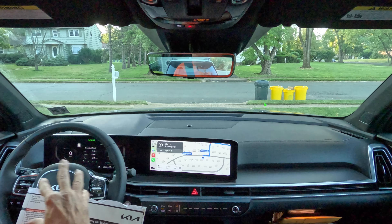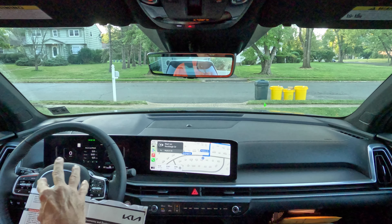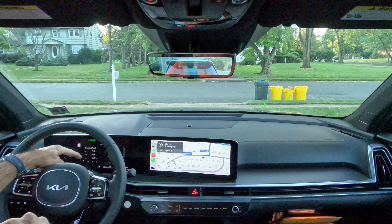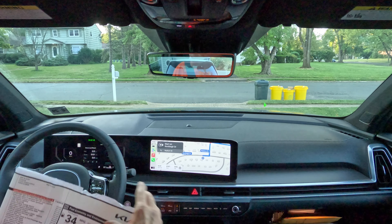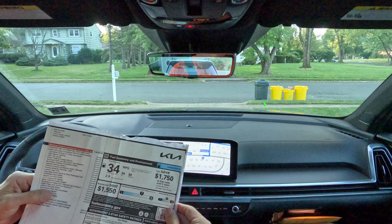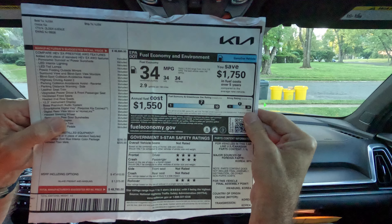I'm going to be measuring the range of the tank on this new 2025 Sorento Hybrid, as well as the average MPGs. I have reset the dash to zero before we start. I have 574 miles of range, and the estimated MPGs is 34 in the city, 34 on the highway, and 34 combined.